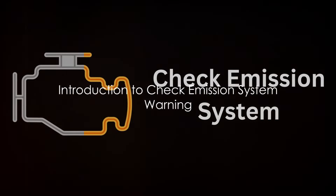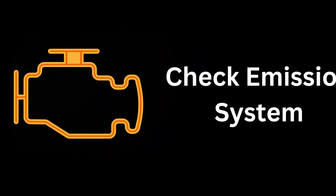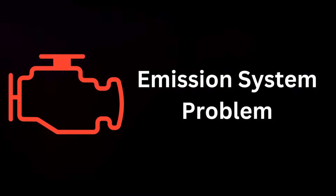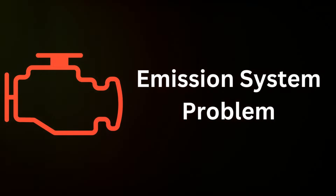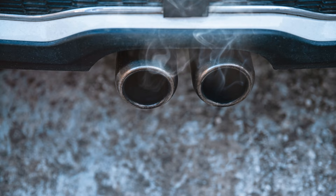Have you ever noticed a check emission system warning light on your dashboard and wondered what it means? Today we will demystify this common car issue. The check emission system warning is your car's way of telling you that its sensors have detected a problem with the emission system.